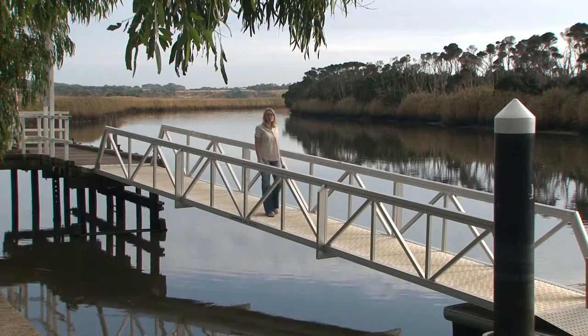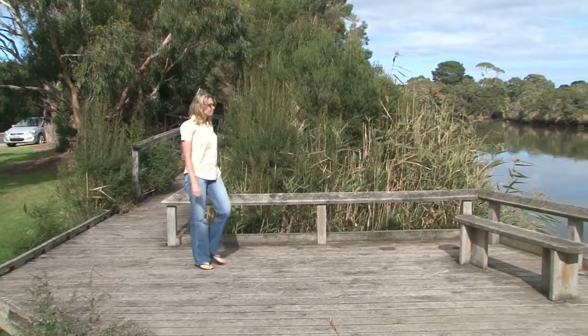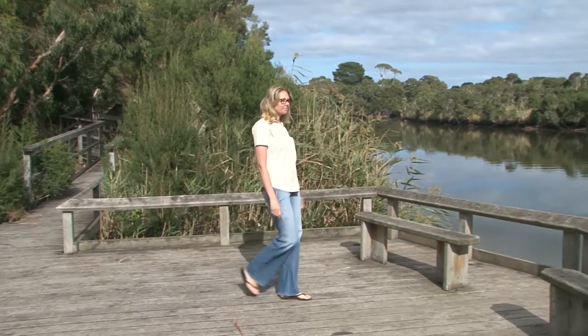Here at Tarwin Lower, it is a very popular water skiing location. There is a great boat ramp for fishing, and the boardwalks by the river provide additional places to drop your line in.